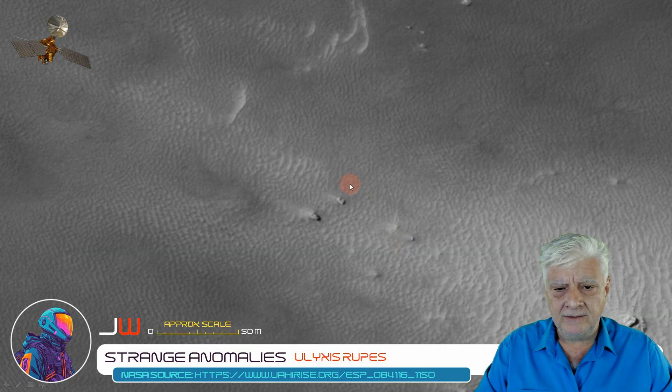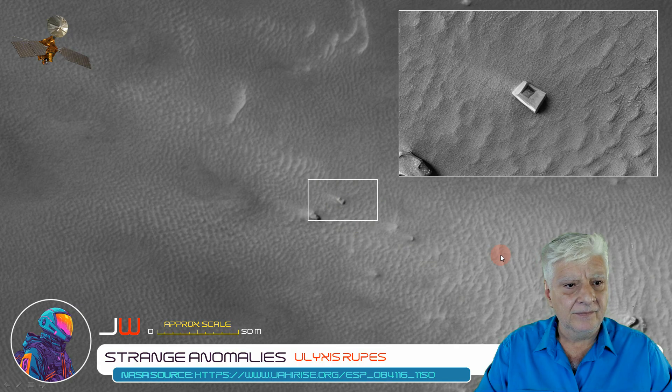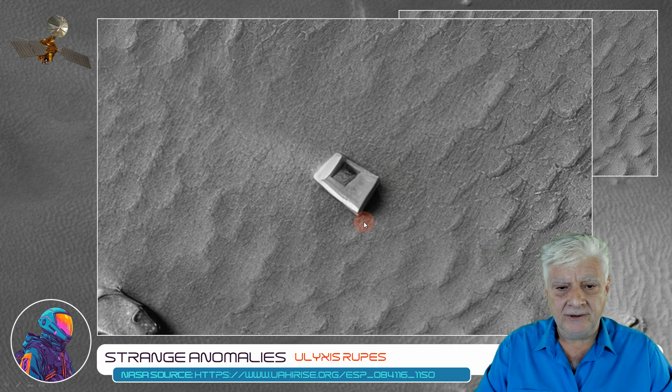Another block highlighted — it's about 5 meters across. Straight edges, right angles, and then a square hollowed-out part on the one side.